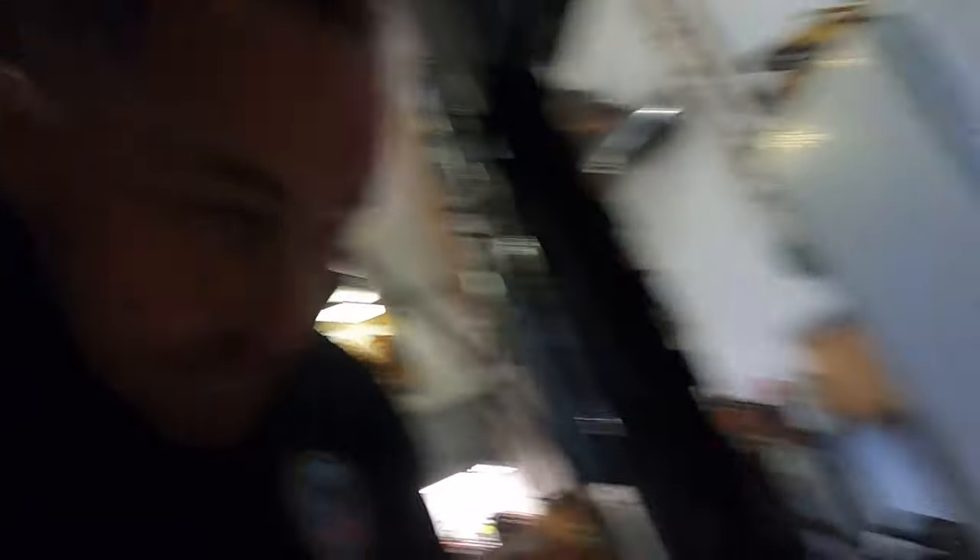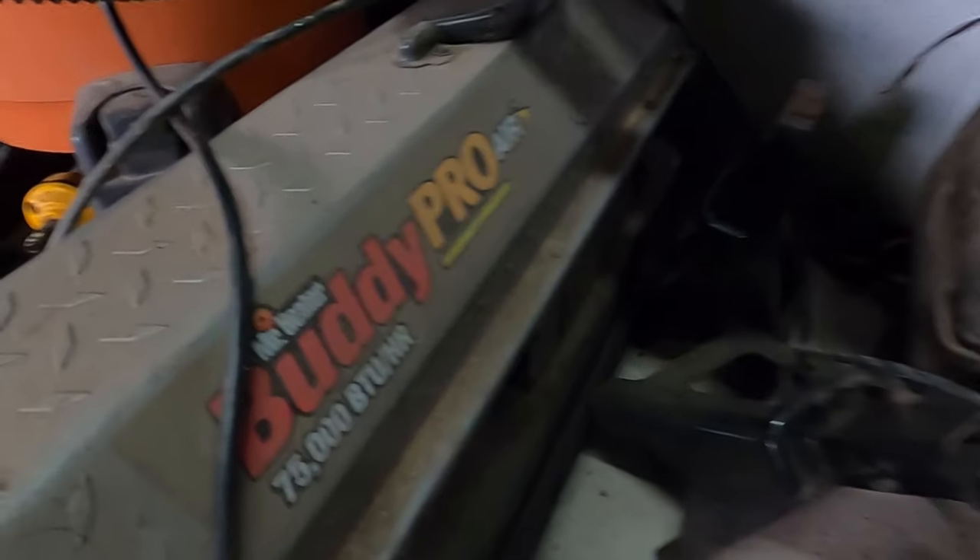I've been using a torpedo heater for about 15 years. This one right here is an old Buddy Pro — it's 75,000 BTU and I've had it in a couple of garages. My typical garage size — my last one was a 24 by 32, this one's a 24 by 32 with 12-foot ceilings, so it's tough to heat. A lot of reviews are for single-stall garages with 8-foot ceilings, and I'm doing this because I know there's somebody out there that needs to see what I needed to see.